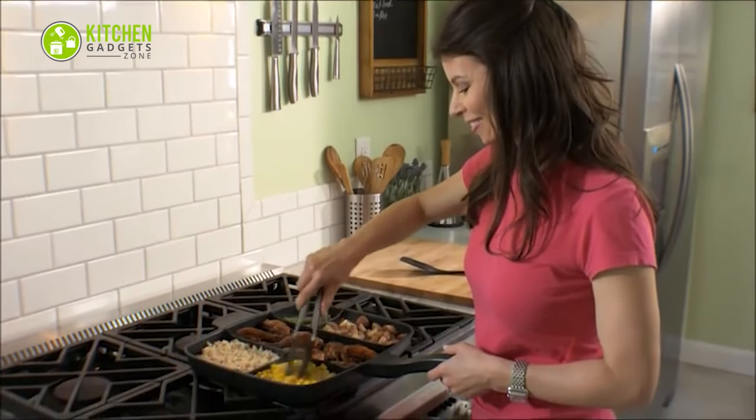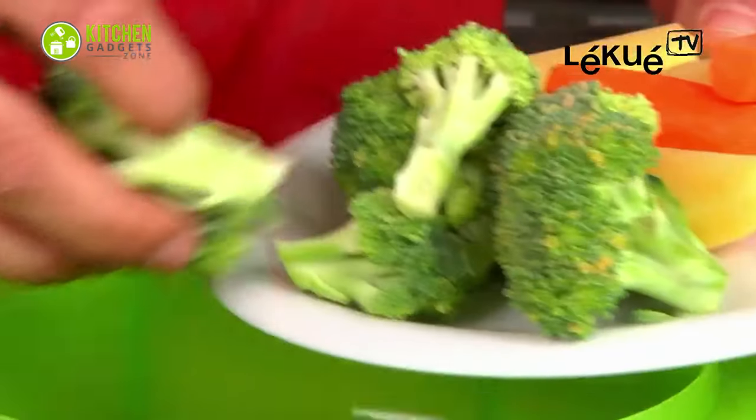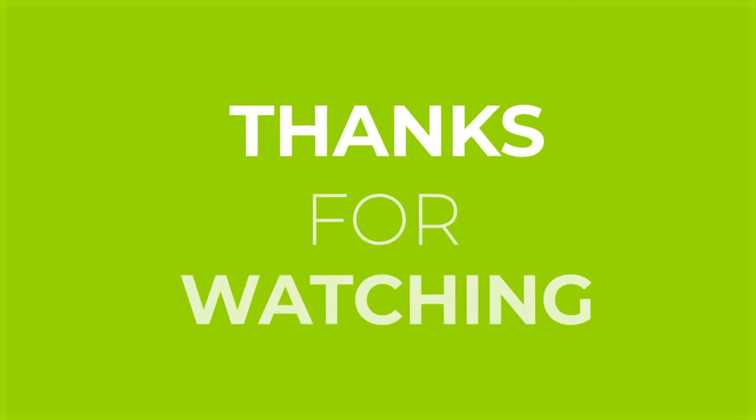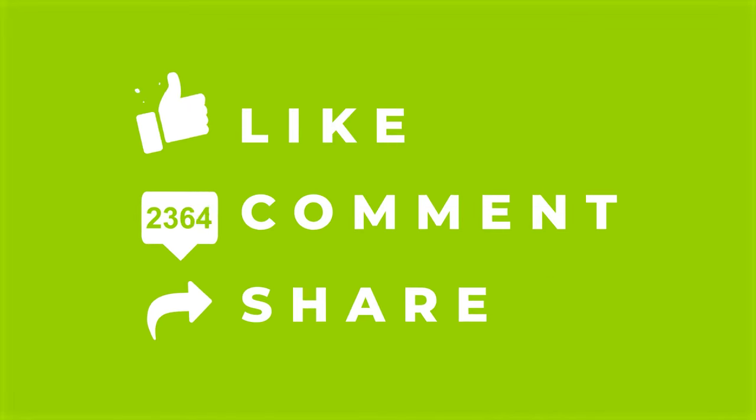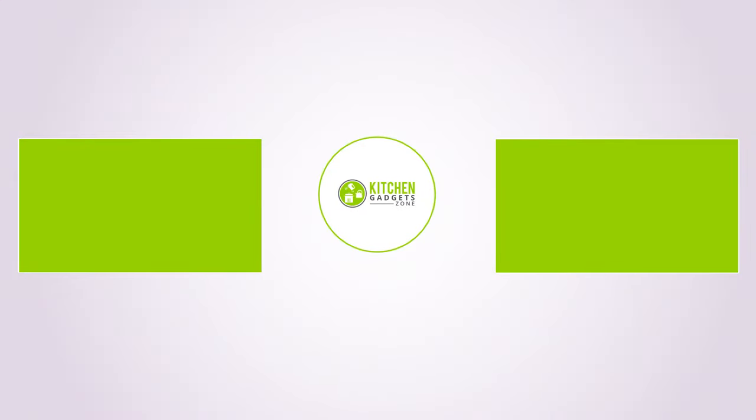So that's all for our video about the 13 must-have kitchen gadgets that will save your time. If you enjoyed our video and found it helpful, please hit the like button, comment, and share. Don't forget to subscribe to our channel for more videos like this on your feed. Thank you.